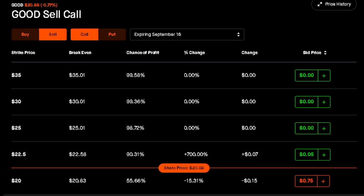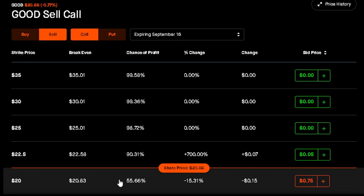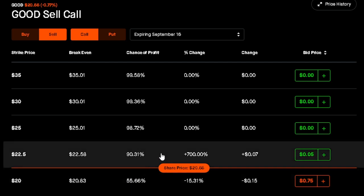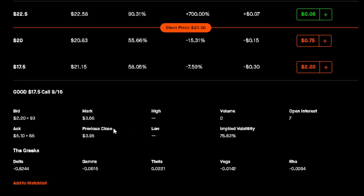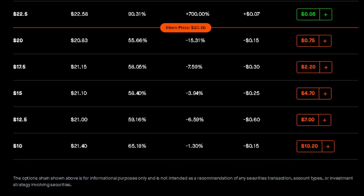Even for calls, they at least have a somewhat better bid and ask spread right at the money. But as you go just a little bit out of the money, the bid and ask is almost $3 apart, so the chances of getting it filled are very, very low. I don't recommend doing these options. If you're just wanting to invest after doing your own research, I would simply buy the shares. Even buying 100 shares is about $2,000, which is a lot of money, but it's easier than trying to mess with the options. Investing in the shares outright is probably your best bet.